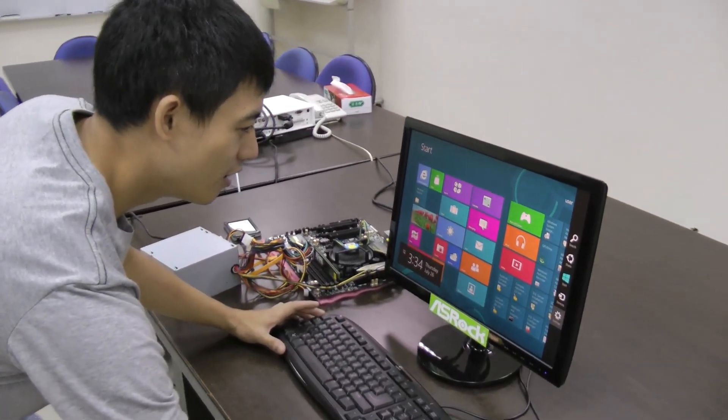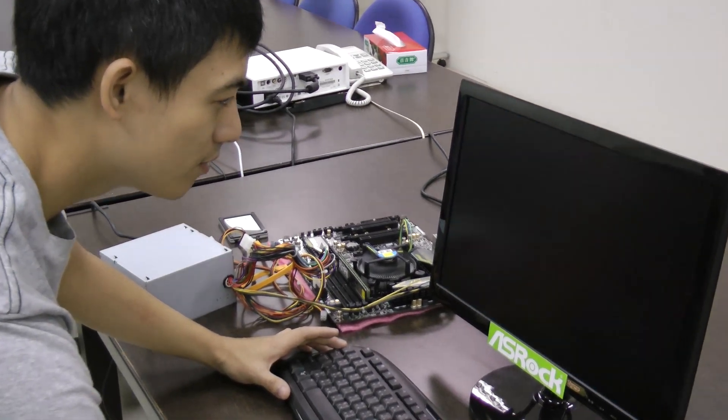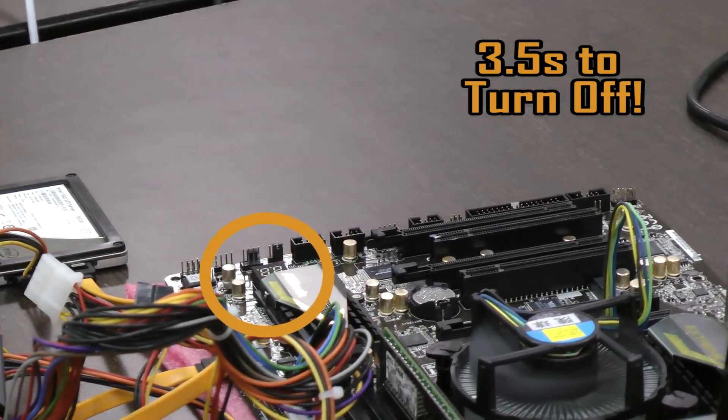Now I'm going to try to shut this computer down and see how long it takes. Oh! There it is! Now, I just can't wait for Windows 8 and ASRock's new BIOS to get released.